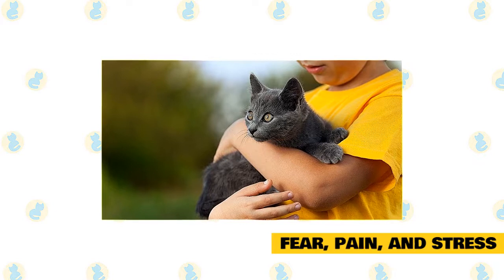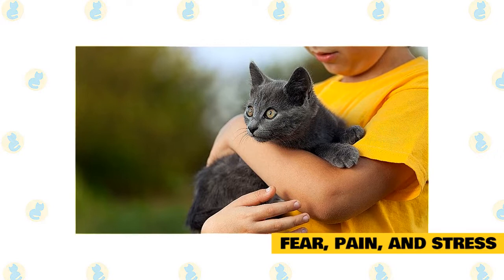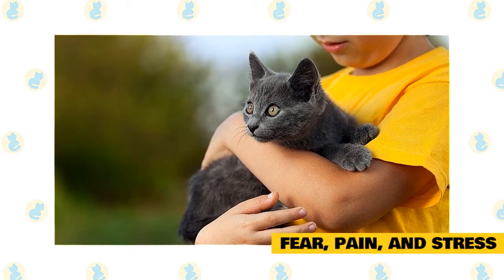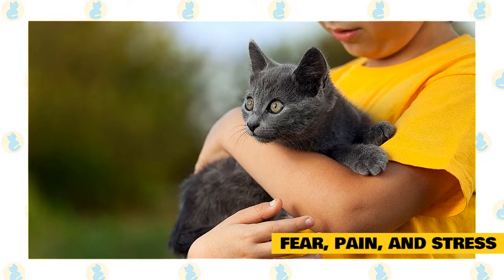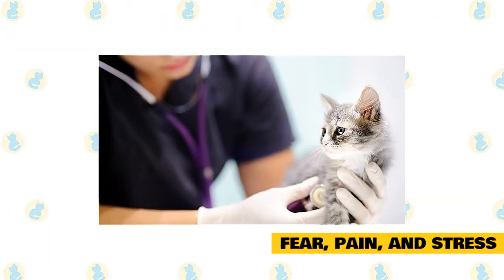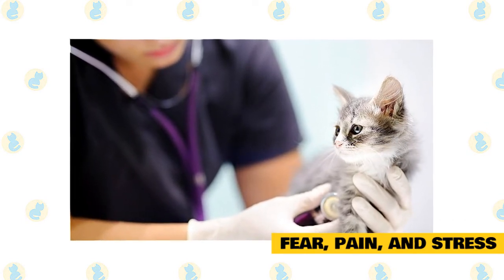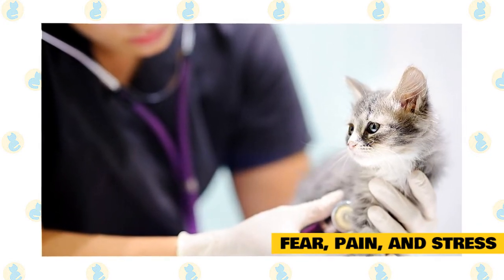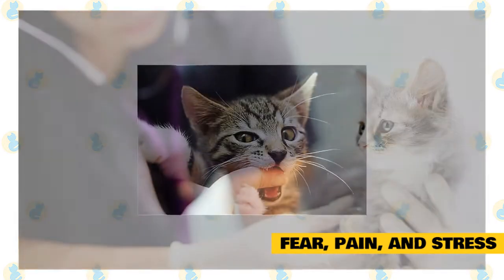Teach children how to properly interact with your cat. If they are handling the cat roughly, chasing him until he feels cornered, or even just running around being loud, your cat might feel pressured to bite. Allow your cat to have a safe spot in your home where he is not to be bothered. If your cat becomes very agitated at vet time, teach your cat not to hate the carrier by leaving it out in the open, filling it with soft blankets and yummy treats — soon your kitty will learn the carrier is a good thing.